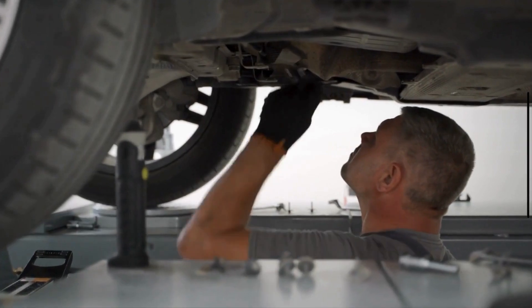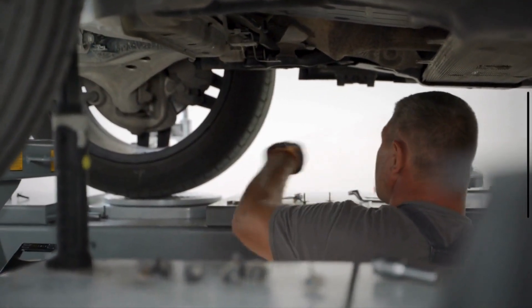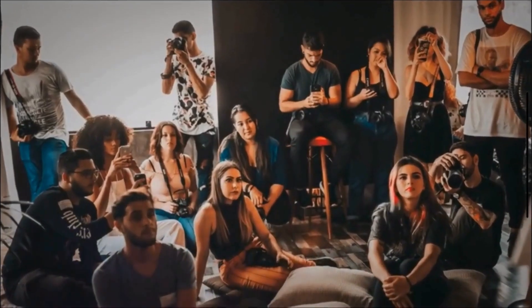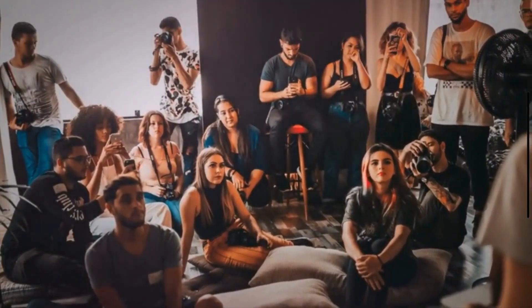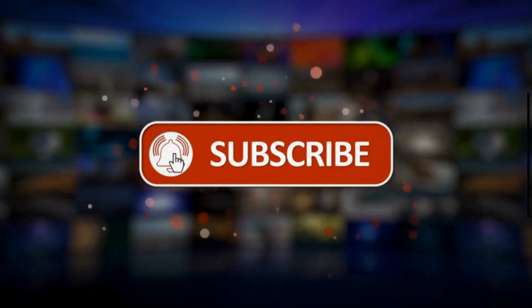Ensuring proper maintenance — such as regular wheel alignments, maintaining correct tire pressure, and rotating tires — can help prevent outside tire wear. Thanks for watching. If you found this video helpful, give it a thumbs up and share it with your friends. And don't forget to subscribe for more tips on how to keep your car in top shape. See you next time.